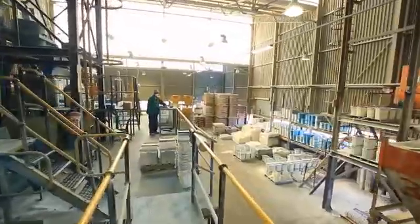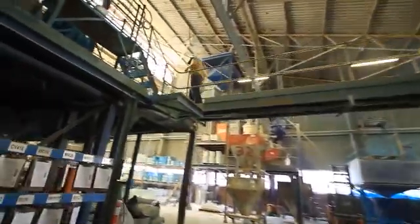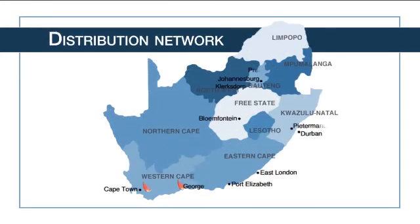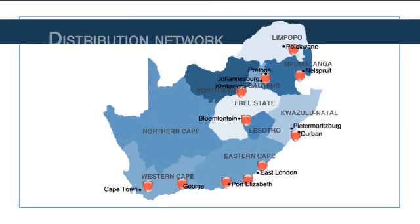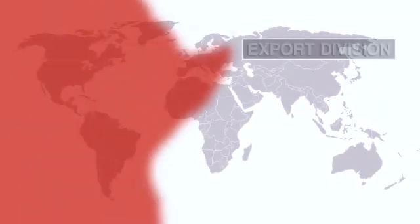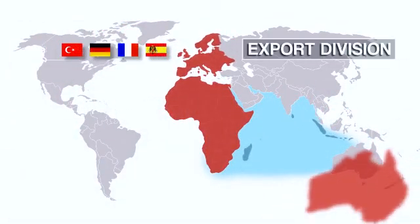Mali has manufacturing facilities in Nigel, Gauteng, as well as in Port Shepston, KwaZulu-Natal. The distribution network encompasses 11 branches around the country, as well as sales offices in Namibia and Botswana. This is coupled with an active export division selling into Africa, the Indian Ocean, Europe and Australia.